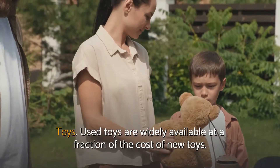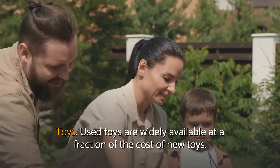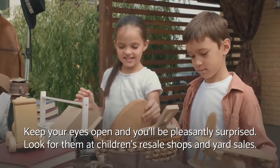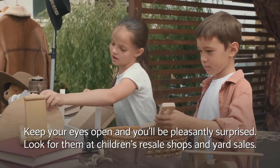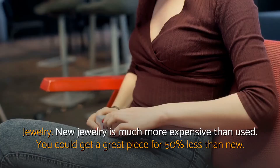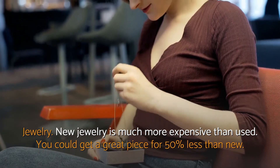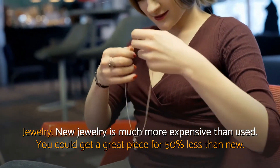Toys. Used toys are widely available at a fraction of the cost of new toys. Keep your eyes open and you'll be pleasantly surprised. Look for them at children's resale shops and yard sales. Jewelry. New jewelry is much more expensive than used — you could get a great piece for 50% less than new.